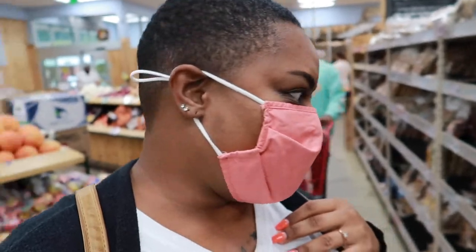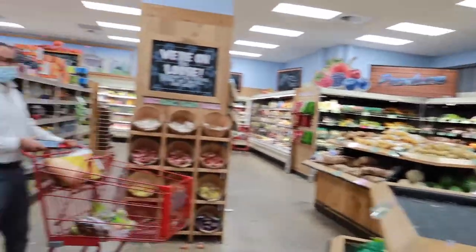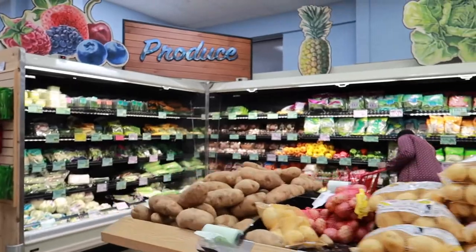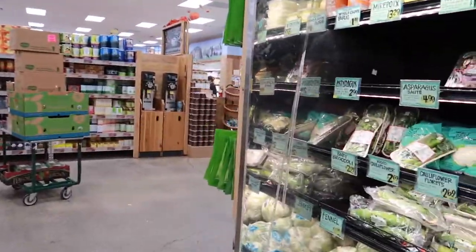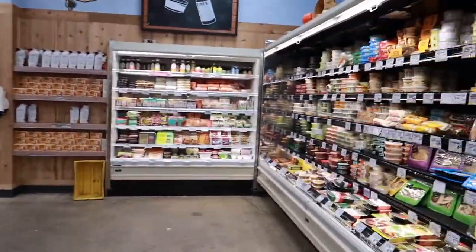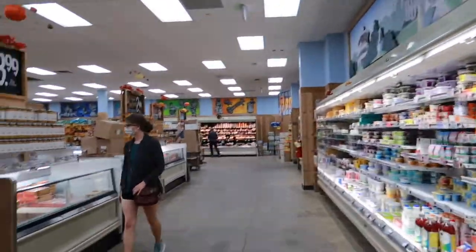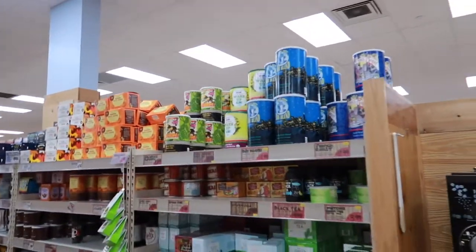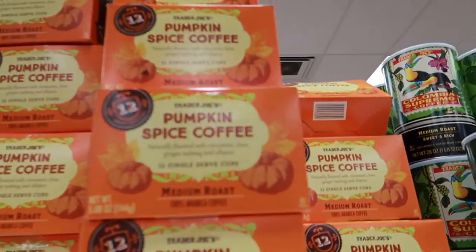Okay, so we are now in Trader Joe's to see what kind of seasonal things they have going on. We're looking for the seasonal items. Pumpkin spice, pumpkin spice! Let's see — oh, pumpkin spice coffee!